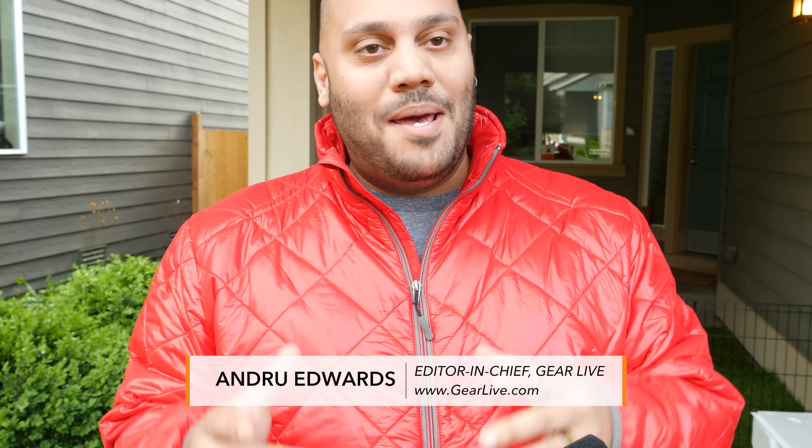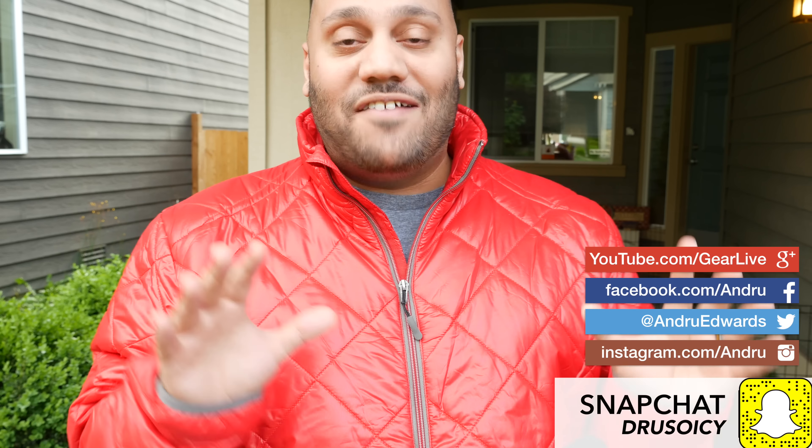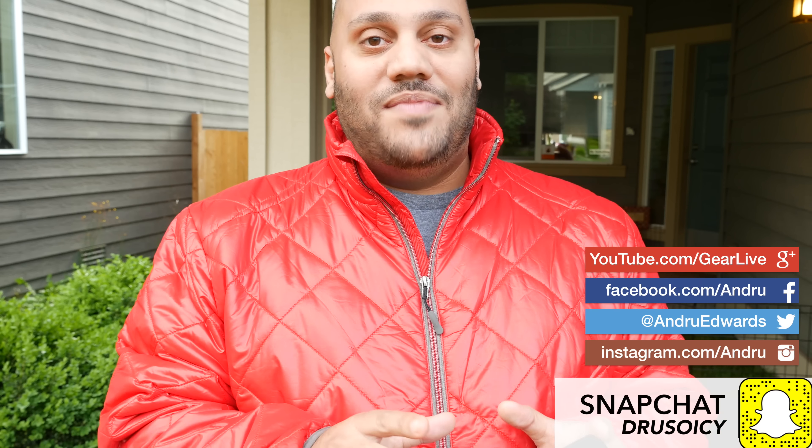A lot of people don't know this, but I got my first big break in tech reviewing back in 2004 thanks to ScottEVest. ScottEVest makes travel clothing and their CEO, Scott Jordan, believed in me enough to send me my first review unit of anything I'd ever received and granted me an interview.